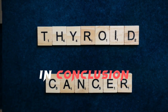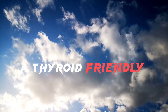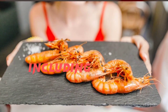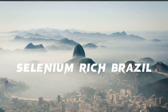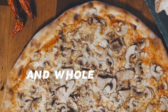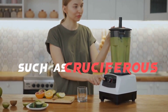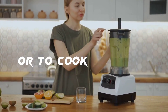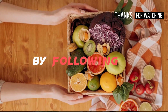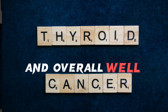In conclusion, diet plays a crucial role in maintaining thyroid health. A thyroid-friendly diet should include a variety of nutrient-dense foods, including iodine-rich seafood, selenium-rich Brazil nuts, antioxidant-rich berries, leafy greens, and whole grains. It is also important to avoid goitrogenic foods such as cruciferous vegetables, or to cook them to reduce their goitrogenic effects. By following a healthy and balanced diet, you can support your thyroid health and overall well-being.